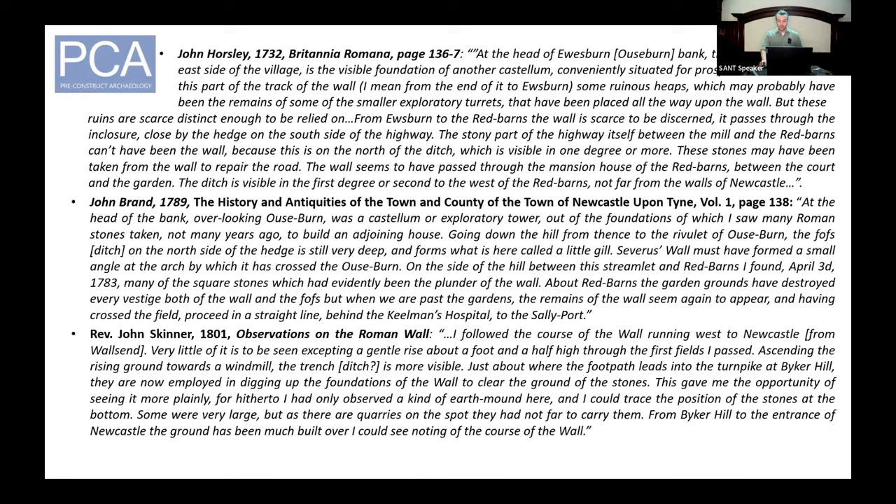Horsley also mentions several ruinous heaps of stone attributed to turrets, and that the line of the wall passed through the grounds of the house at Red Barns, which is at the top of Stepney Bank on the western side of the valley. He also mentions the northern ditch was still visible. John Brand in 1789 corroborates the position of Mile Castle 3, recalls seeing stones taken from the structure to build an adjoining house, and describes the ditch as very deep with many square stones observed along the western slope of the valley that he attributes to robbed-out stonework from the wall.